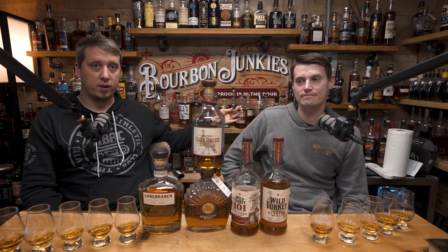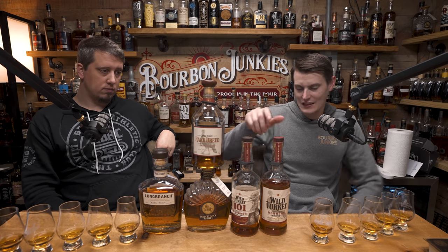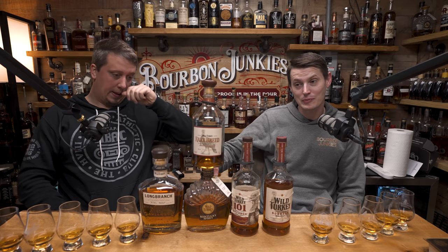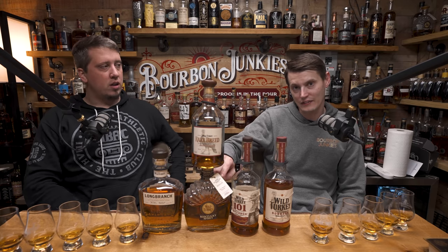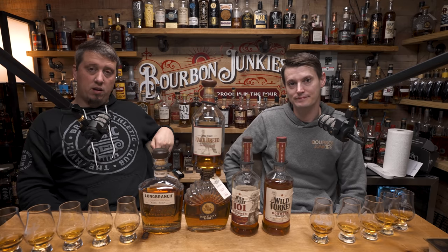We figured we could do this with a few different distilleries. Wild Turkey seems to be a good one to run at. So we got 81, 101, Kentucky Spirit — which this one is a pick, doesn't really matter, it's a Turkey single barrel product — Long Branch, and Rare Breed.